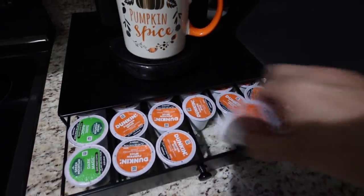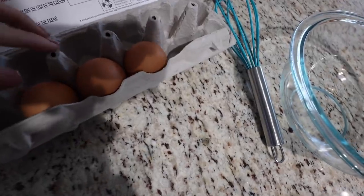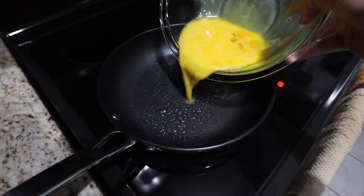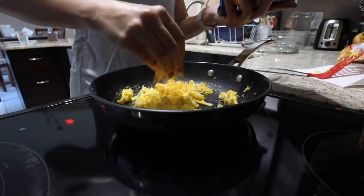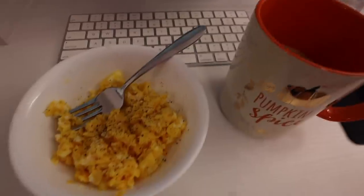The coffee drawer is fully stocked with Dunkin' Pumpkin because you guys know it's my favorite. I'm going to make a few eggs for breakfast, eat, respond to some emails, and check the status of some shipments I have coming. Then we'll get started for the day.